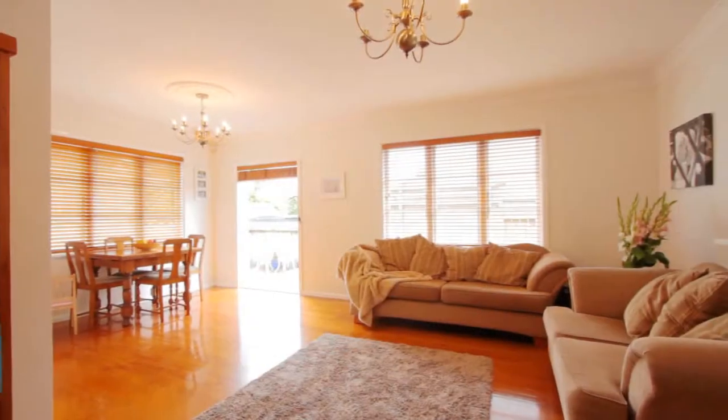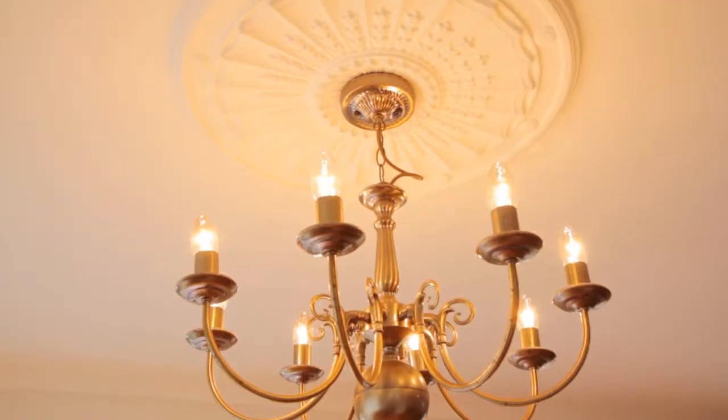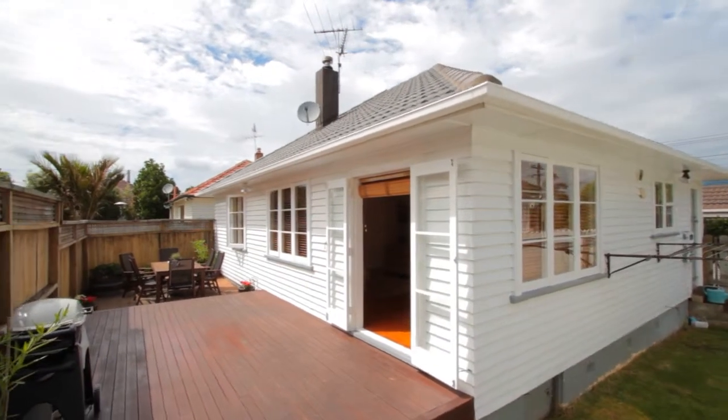When you walk inside this home you get this real family Kiwiana feeling. What I love about this room is the gorgeous Georgian ceiling roses. I also love the gorgeous, light, bright, wooden, native, polished floors. We've got great flow out the French doors to the big deck.